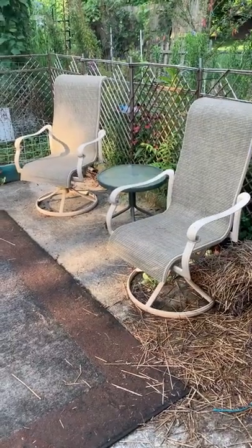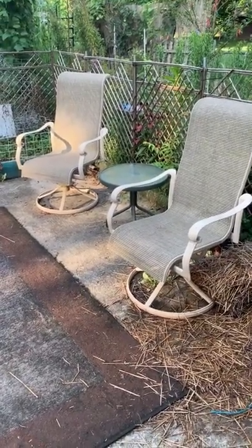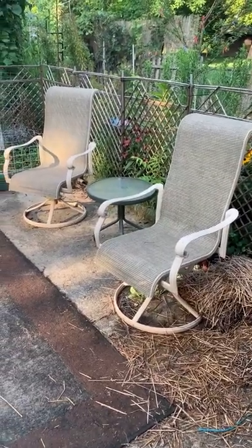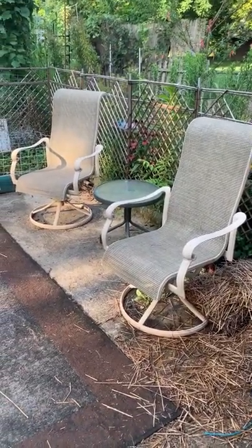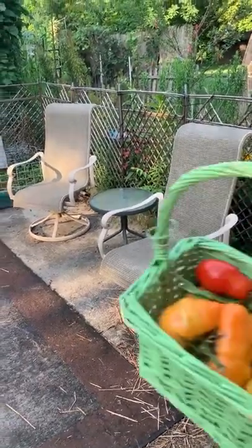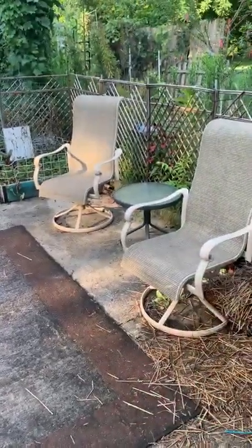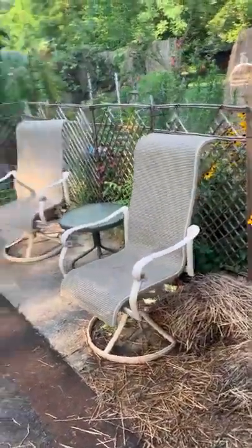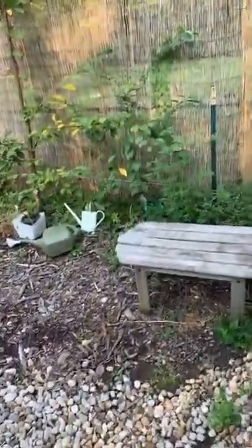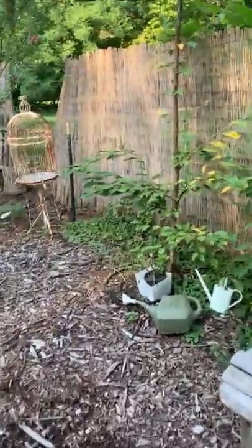Hello garden family! I'm going to do a quick tour around the backyard garden. Today is August 17th, the Saturday before the first day of school, and I'm out here doing some harvesting — this is from today — as well as seed planting for the fall garden. I thought I would take you on a quick tour because it looks very different; some things are getting torn out to make room for the fall.